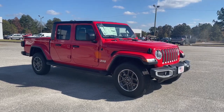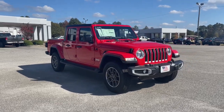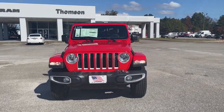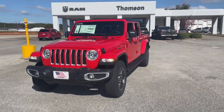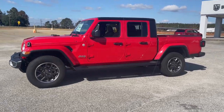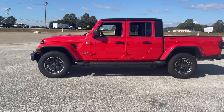Look no further than the 2022 Jeep Gladiator. Take undeniable style and capability with you on every adventure in this rugged Gladiator. Impressive towing ability teams up with pickup utility and SUV versatility to create the ultimate off-road tool. The following are some of this vehicle's highlighted options.